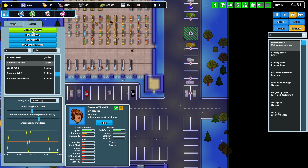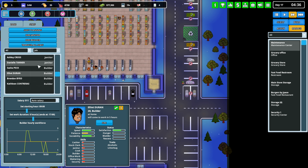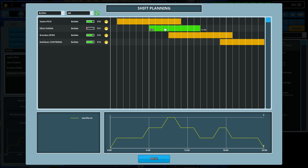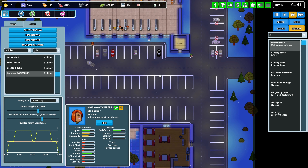Maintenance — let's hire a builder. Staff planning, I just want two builders at all times or at least for a bulk of the day. We got two builders going.